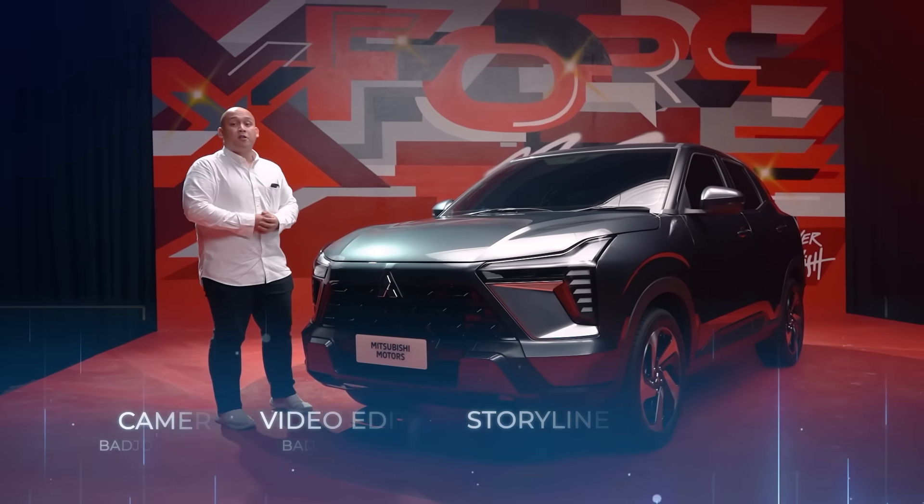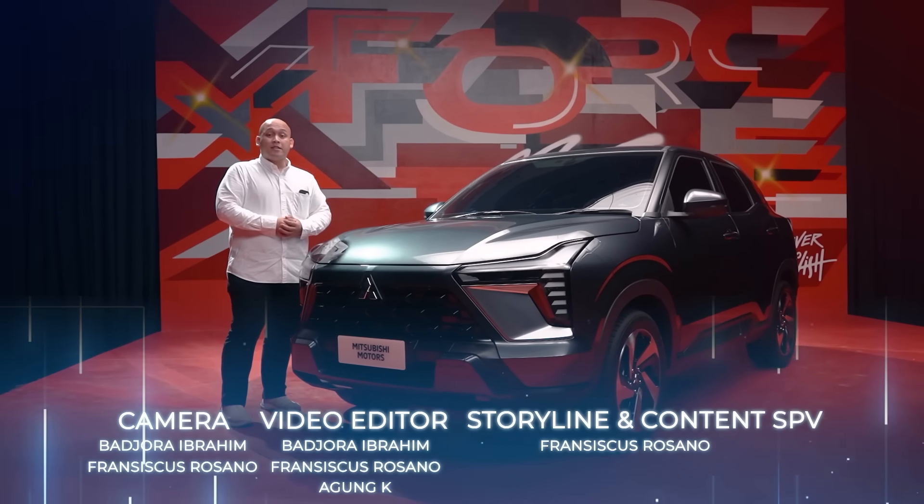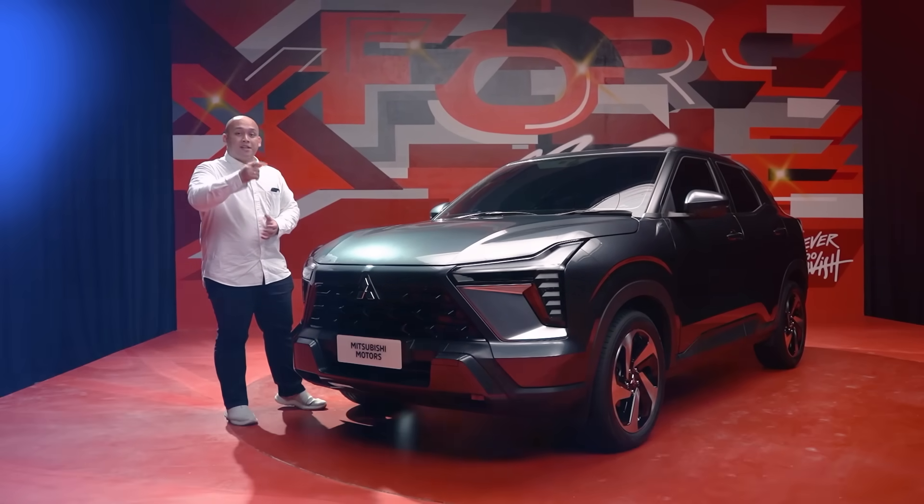Sampaikan pendapat kalian tentang Mitsubishi X-Force di kolom komentar. Jangan lupa like dan subscribe. Sampai jumpa di video berikutnya!